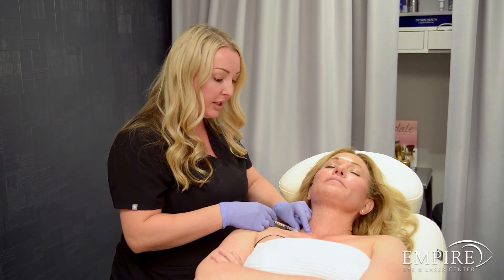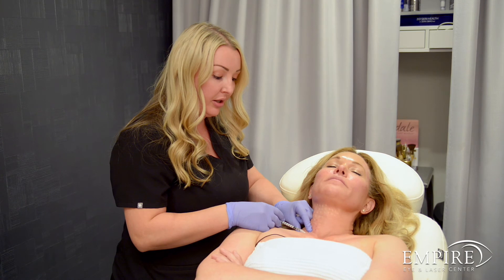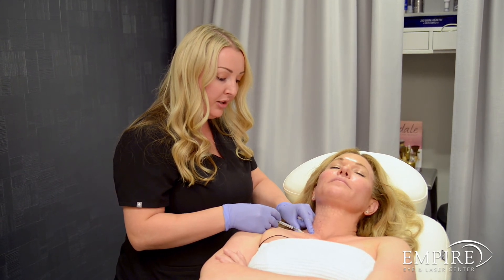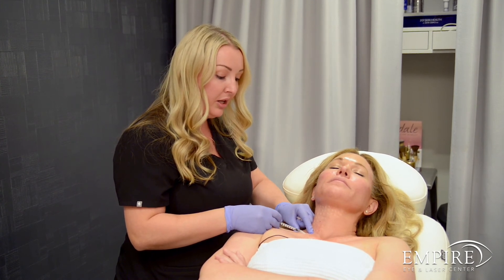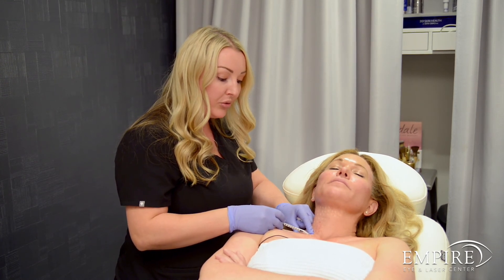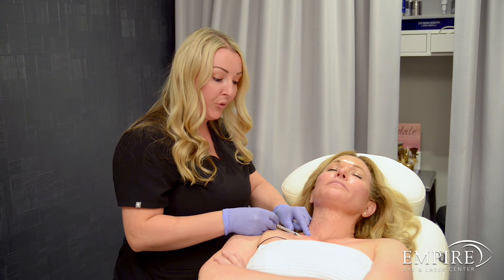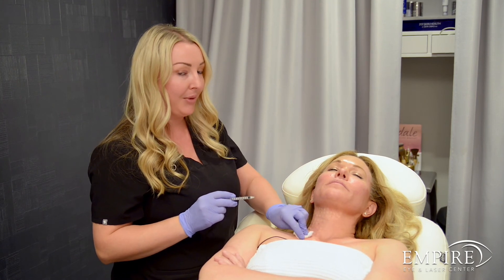We know that Sculptra is going to take months to start working and appreciate the results, so there are definitely faster options that can give a quick, beautiful improvement that we should be doing in conjunction with Sculptra. Lasers like our Pico laser or our photo facial laser the BBL are great for helping with pigmentation and redness to give a fresh glow. Also MicroTox — using Micro Botox to help with lines and wrinkles — can be a really fast pick-me-up before a big event, especially with weddings back on track.